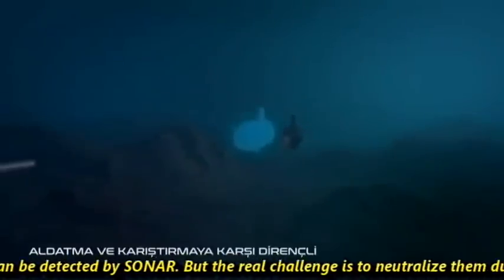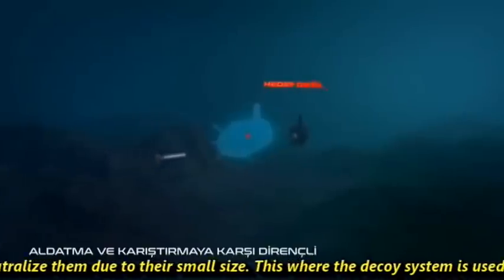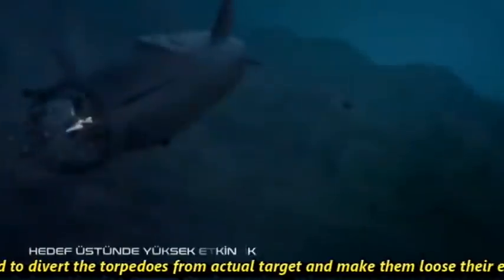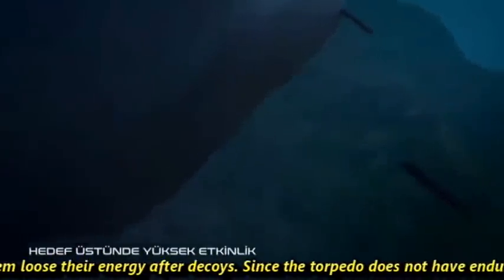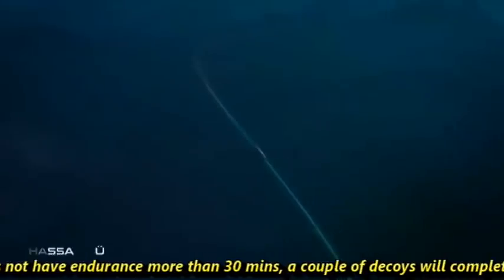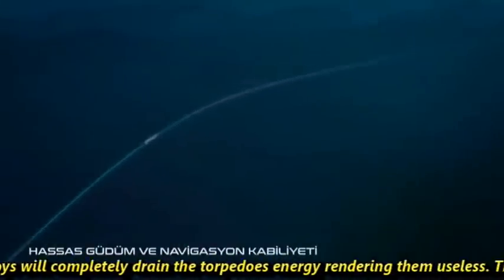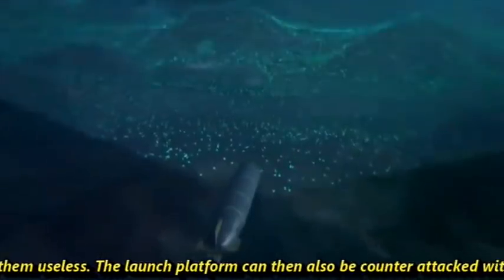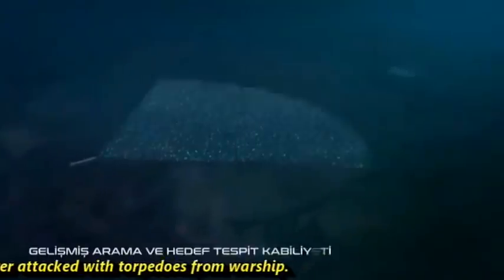The real challenge is to neutralize torpedoes due to their small size. This is where the decoy system is used to divert torpedoes from the actual target and make them lose their energy. Since torpedoes do not have endurance of more than 30 minutes, a couple of decoys will completely drain a torpedo's energy, rendering it useless. The launch platform can then be counter-attacked with torpedoes from warships.